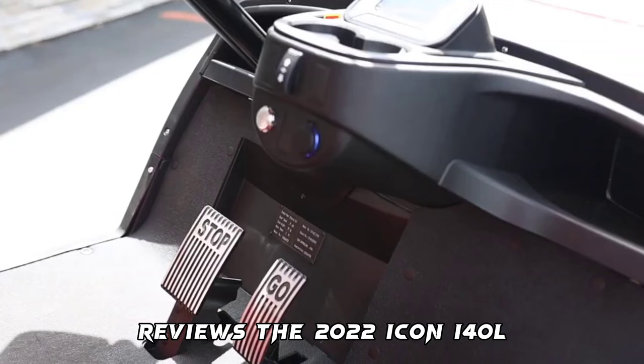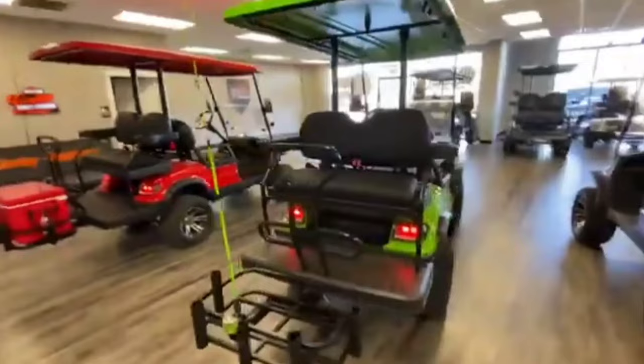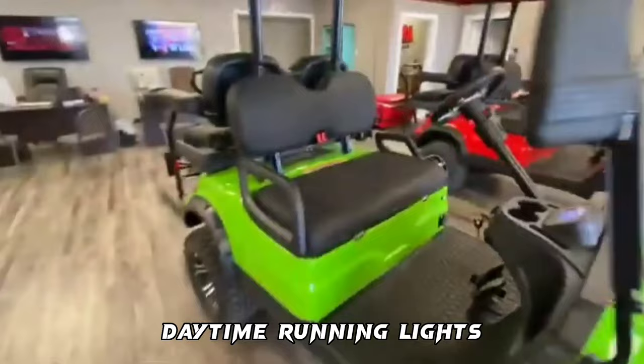The 2022 Icon I-40L Electric Golf Cart comes with a high-output AC motor and controller, allowing it to reach a maximum speed of 25 miles per hour. It also has a powder-coated steel A-frame chassis with 4-wheel coilover suspension, standard safety features like LED headlights, daytime running lights, brake lights, turn signals, and a relatively affordable price.